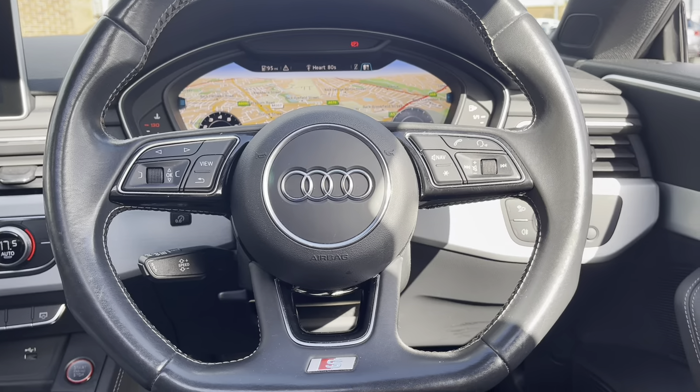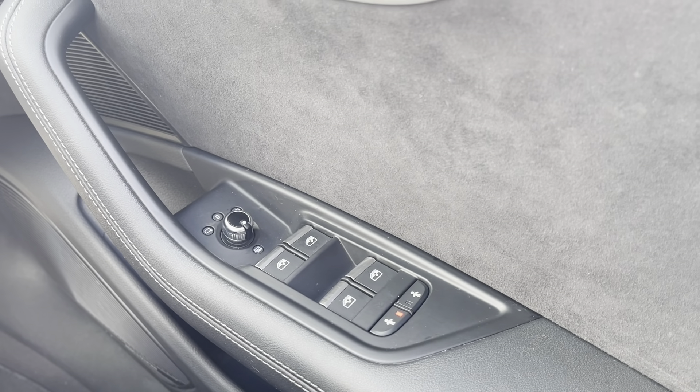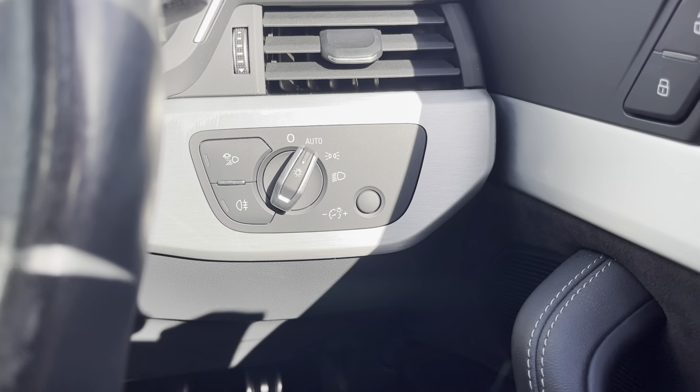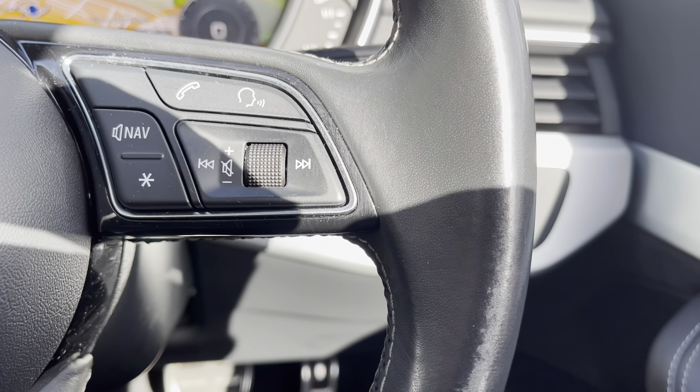On your right side you do have your four electric windows as well as your electronically adjustable mirror controls. Just up from that you do have your headlight controls — you can set these to auto, ensuring you always have your lights on at night. On the right side of the steering wheel you do have all your audio controls as well as your voice recognition.